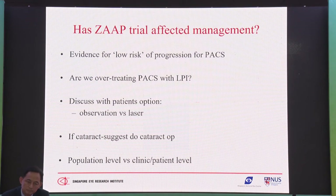Has ZAP affected management of PACS? In my practice, I tell the patient: we have good data now from a Chinese population in Singapore and China. If you have PACS today and do nothing, you may progress maybe 5 to 10%. If you do the iridotomy, you reduce your risk to maybe 2 to 5%. This is one way of counseling the patient and letting the patient decide whether they want to take the risk.